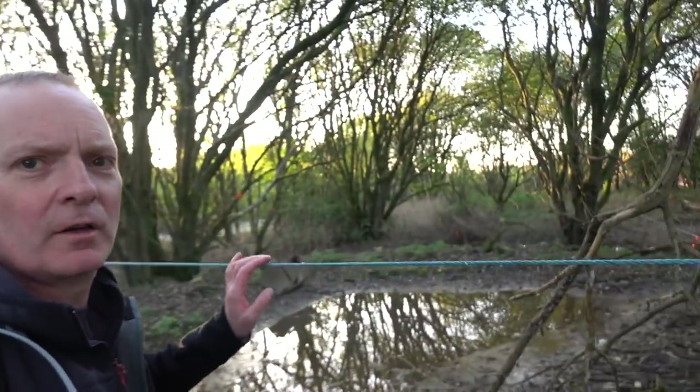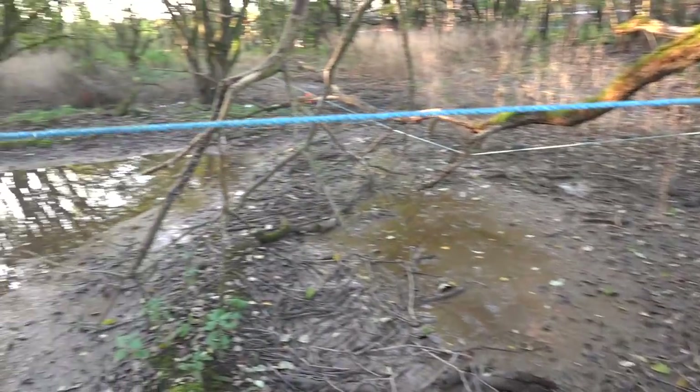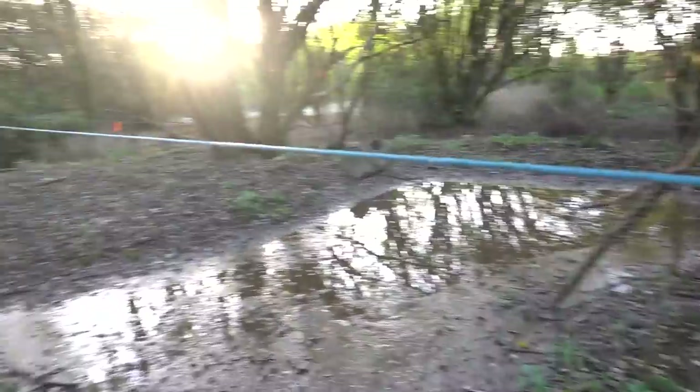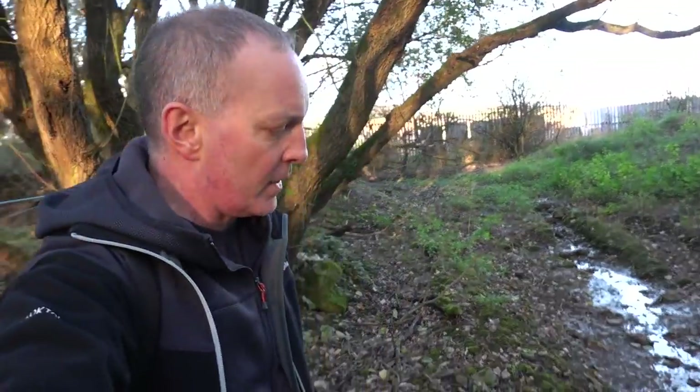Forgive me for being thick, but this is cordoned off with rope and it goes all the way around there — it cordons off this whole area. It makes you wonder what was here, whether there was something more — pits or shafts or something. You can see the big puddles of water there. I won't go in the cordoned off area, but very strange.